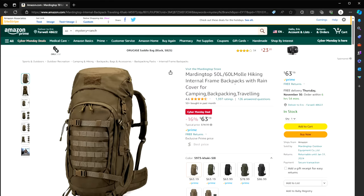Number two: we talk about bug-out bags and get-home bags all the time. Here's a 50 to 60 liter MOLLE hiking internal frame backpack with a rain cover — $63 instead of $75. I can never get enough bags. This is a good deal.